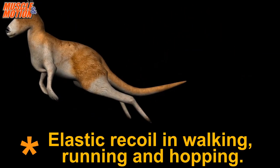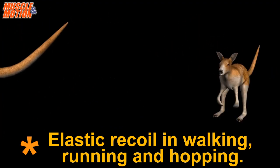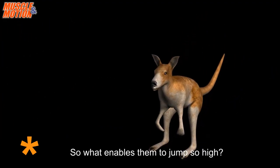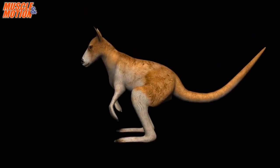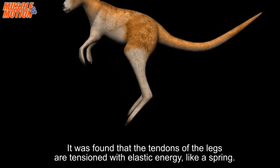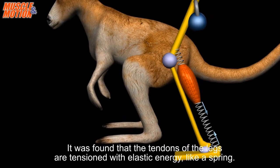Kangaroos can jump much farther than can be explained by the force of the contraction of their leg muscles. So what enables them to jump so high? It was found that the tendons of the legs are tensioned with elastic energy like a spring.